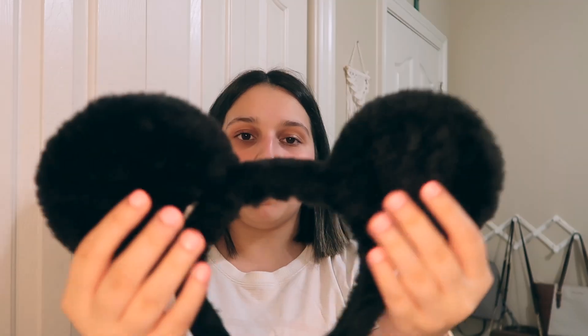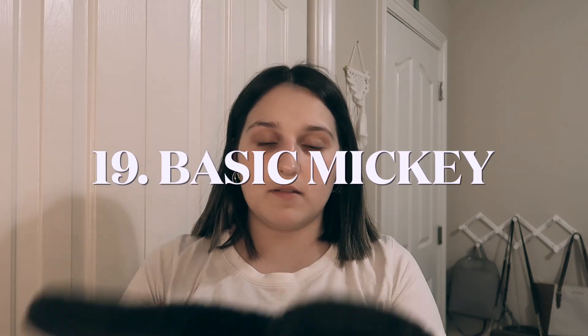These are these super fuzzy furry Mickey Mouse ears. They don't have any detail to them — they're just literal ears. So they're nice if you don't really want to wear anything super bold but you still want to wear an ear. I feel like they kind of look dumb on my head, so I don't think I'd ever wear those. Those are probably my sister's.